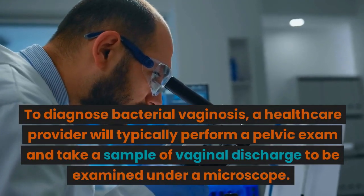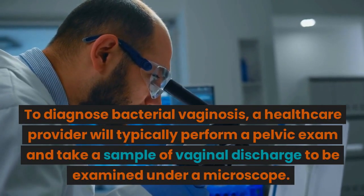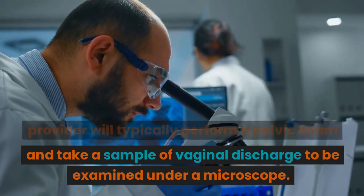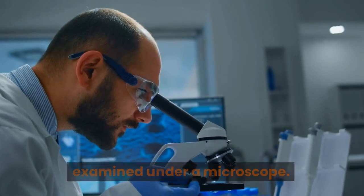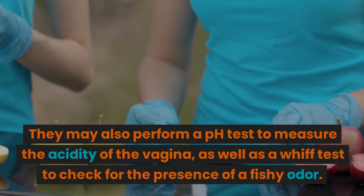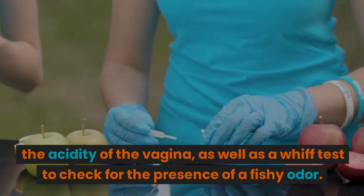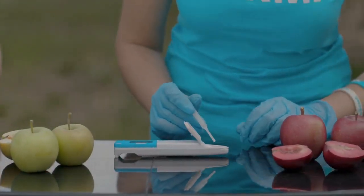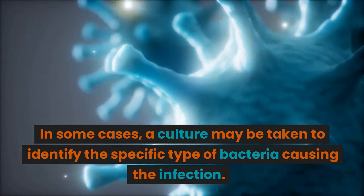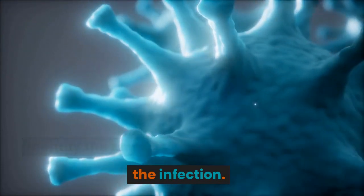To diagnose bacterial vaginosis, a healthcare provider will typically perform a pelvic exam and take a sample of vaginal discharge to be examined under a microscope. They may also perform a pH test to measure the acidity of the vagina, as well as a whiff test to check for the presence of a fishy odor. In some cases, a culture may be taken to identify the specific type of bacteria causing the infection.